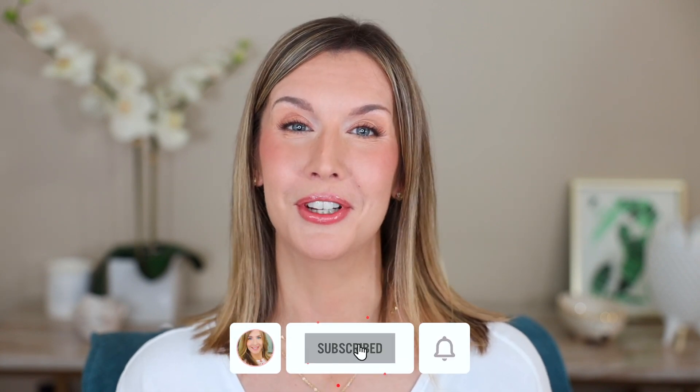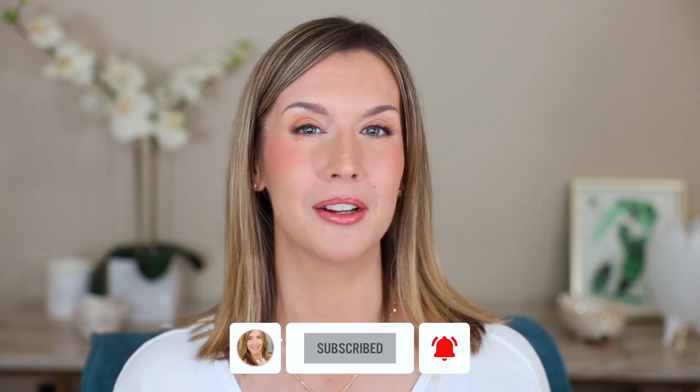Welcome back to my channel, welcome if you're new. I test out a lot of face products — foundations, concealers, powders, primers, skincare — because I'm in my upper 40s and as we get older it just gets harder and harder to find the right products. So let's go ahead and get into these foundations, see how they worked or didn't work for me, and who they might work best for.